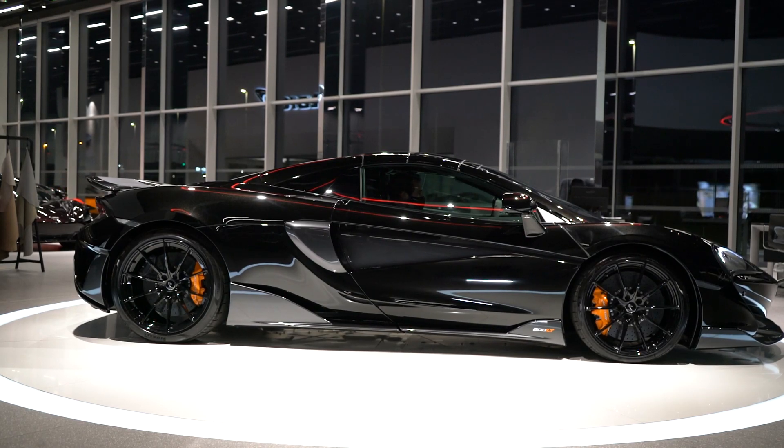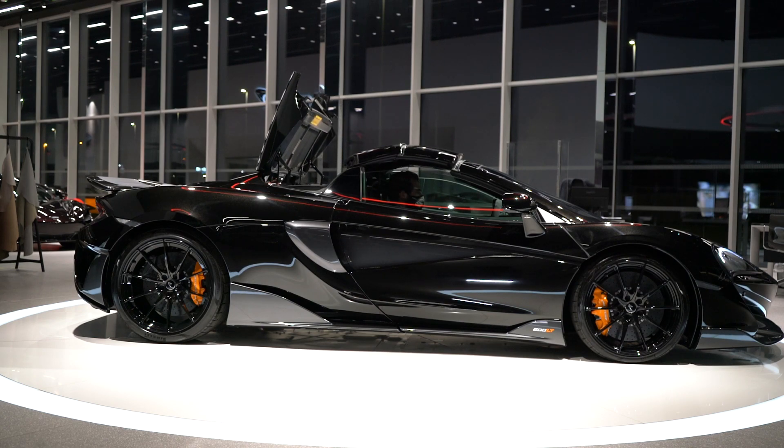The 600 LT Spyder comes with a fully electrical hardtop folding roof. This particular 600 LT Spyder is finished in the special onyx white paint, along with the carbon fiber parts finished in dark palladium.